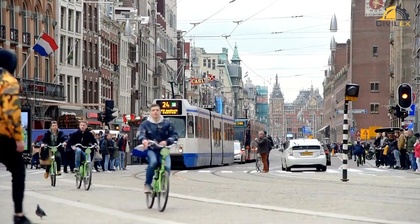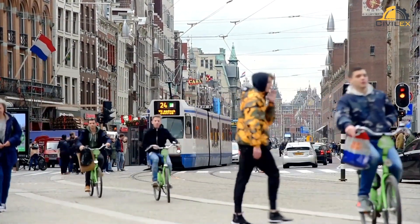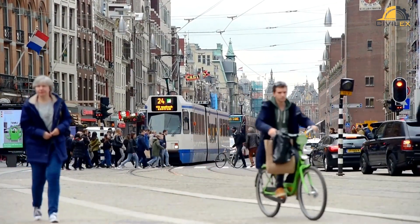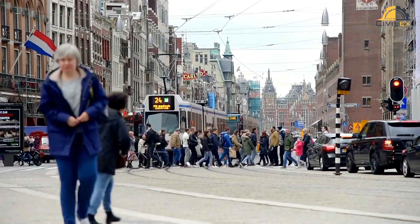Safe and accessible roads benefit everyone. They reduce traffic congestion, improve air quality, and encourage a healthier lifestyle. But what makes a road pedestrian and bicycle-friendly?